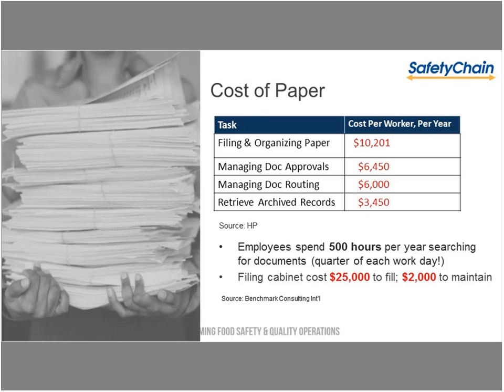Now that we mentioned paperwork, we do find these numbers interesting — they're food for thought. This is a study done by a benchmark consulting group. There's a cost to just managing a filing cabinet — it takes time to file it and maintain it. There is a cost to paper, and by the way, that paper is not very smart — it's not helping you out in any way. It does cost you to maintain and keep it updated.